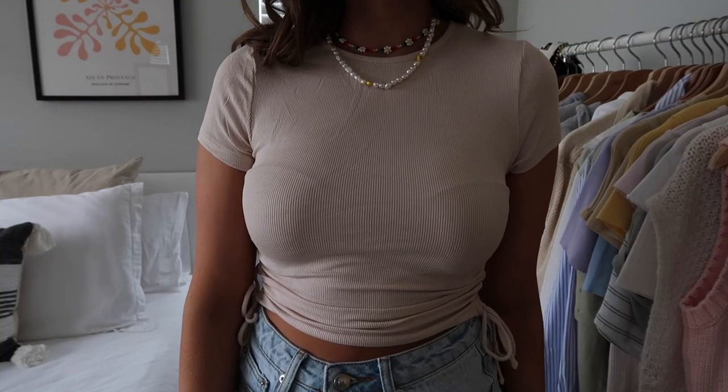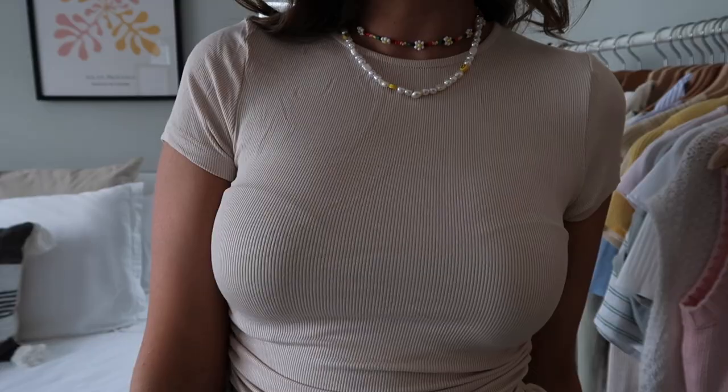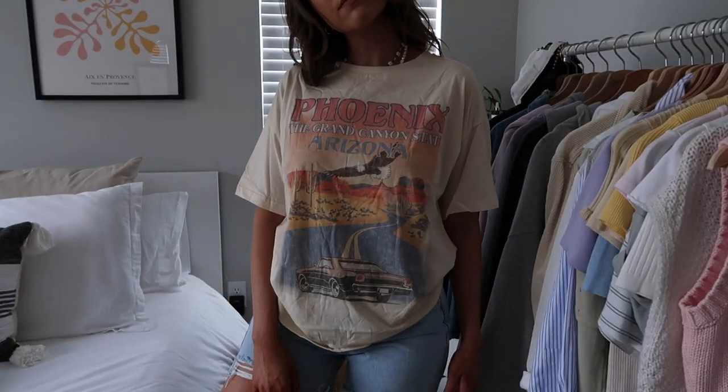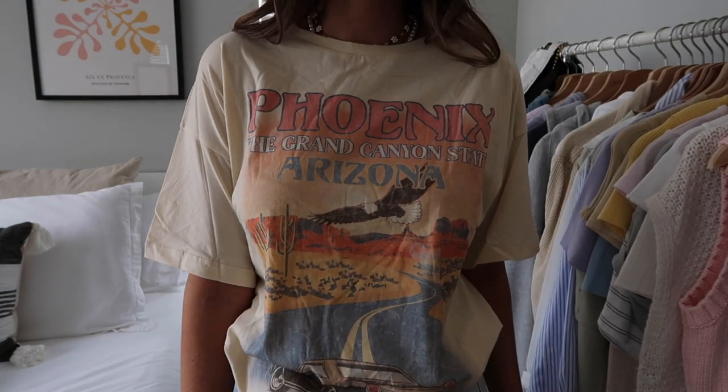Next up is that same style but in a beige/cream color. I don't really have any basics in this color — it's a great layering piece, looks nice on its own, and will carry nicely into the fall. It's so soft and a very flattering color and fit. I also got an oversized graphic tee — Princess Polly has so many cute ones and I had to pick at least one up. This one says 'Phoenix' with a cool little graphic, in a beige color with orange tones. It'll look good with faded black jeans, light wash jeans, bike shorts, or lounge shorts — super soft with a nice oversized fit.